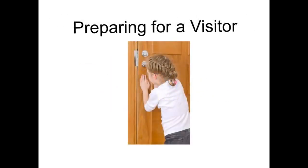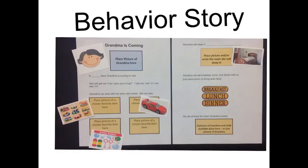A number of strategies can be utilized when preparing your child for a visitor. Create a simple story to prepare for the visit. If possible, include photos of the child and the visitor — in this case, grandma.